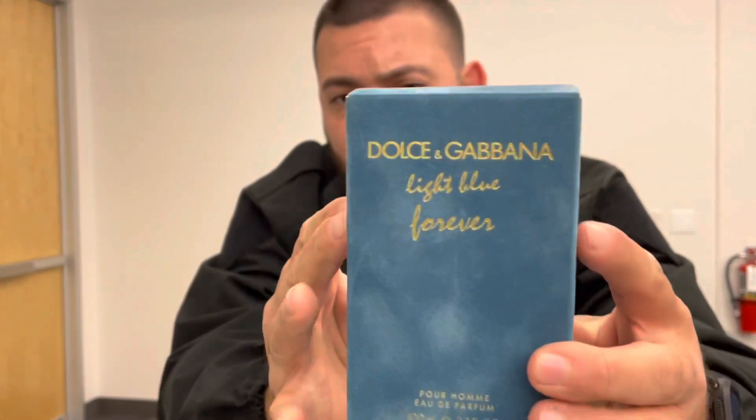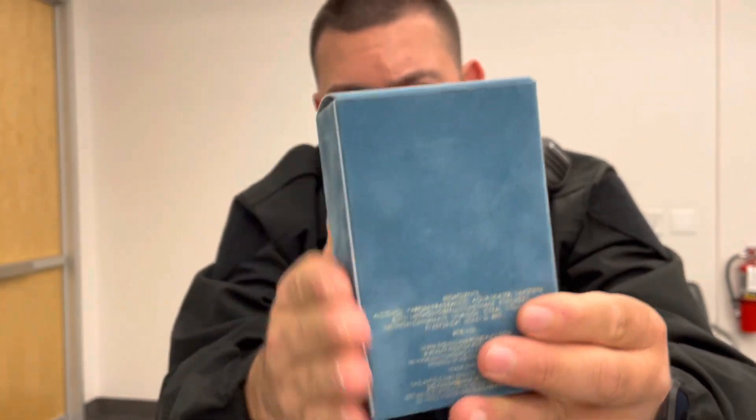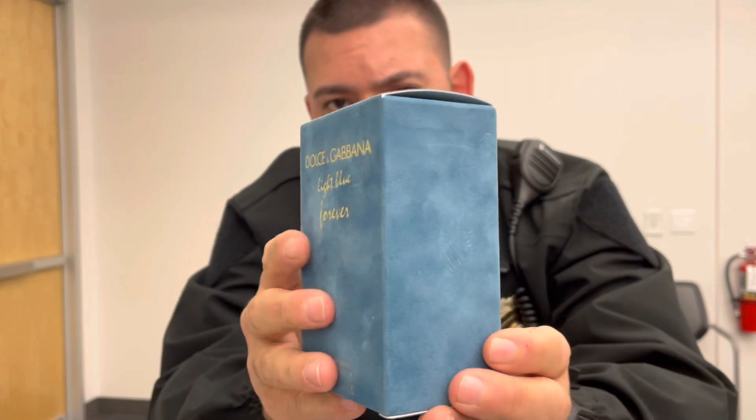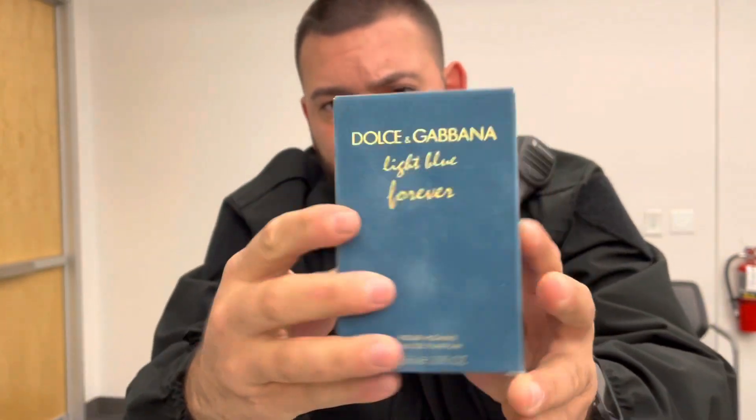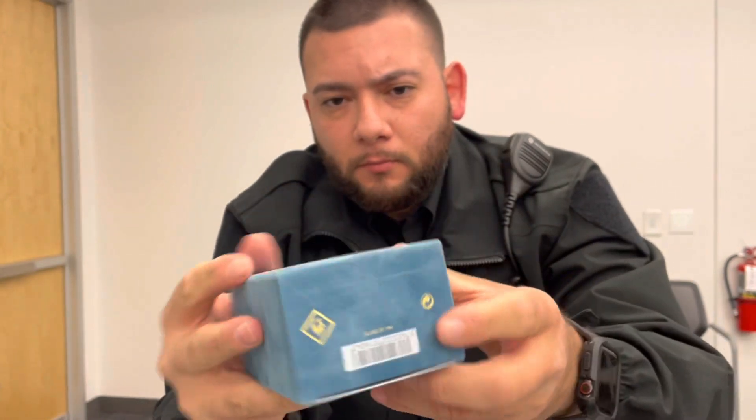So we're going to start off with the box presentation. You get a nice blue suede surrounding the box — very soft. Dolce & Gabbana in gold lettering. Information, ingredients, barcode.